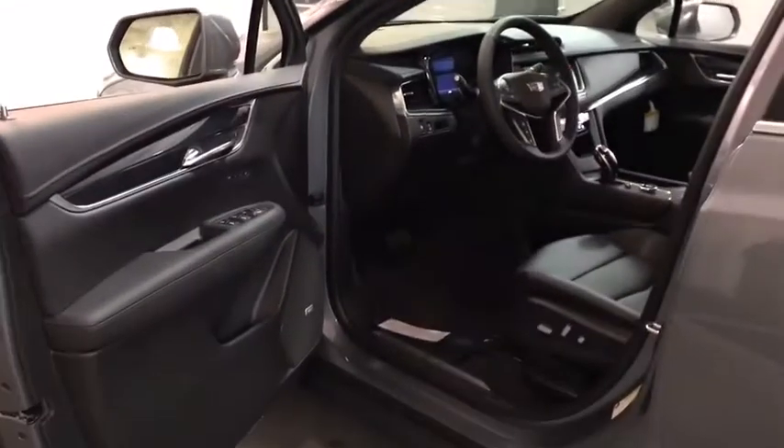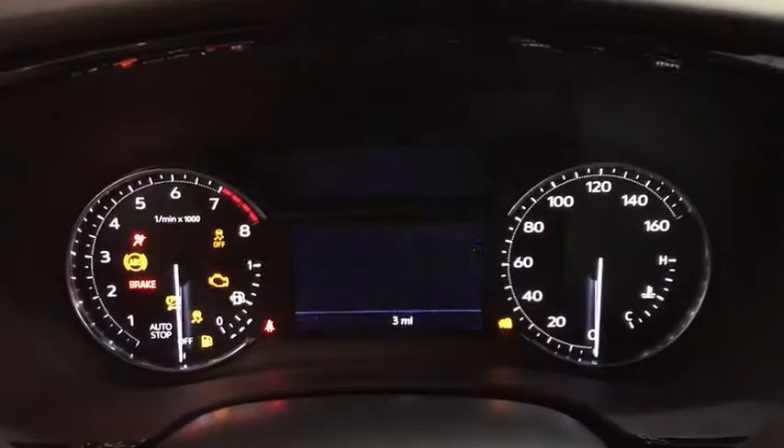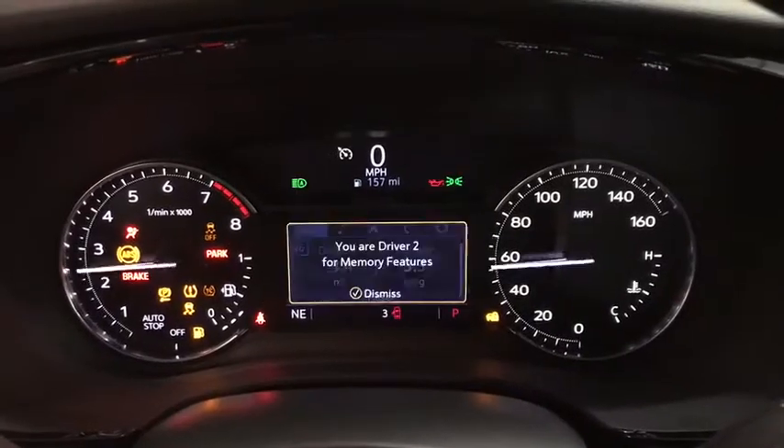Here are some of this vehicle's great options: power liftgate, backup camera, power passenger seat, traction control, keyless entry, remote engine start, leather-wrapped steering wheel, power steering, adjustable steering wheel.